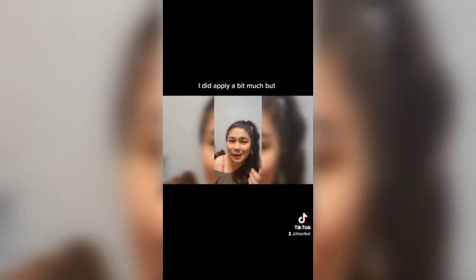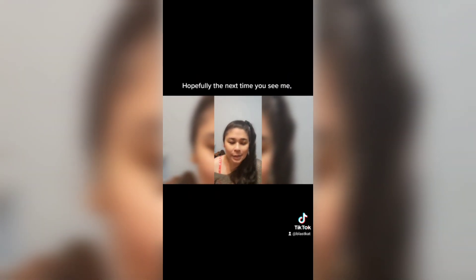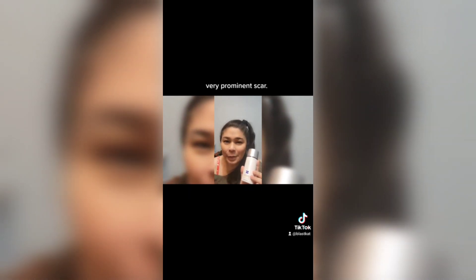I did apply a bit much. And it does say it's an advanced scar treatment. I have high hopes for you. I'll let you know how this goes. Hopefully the next time you see me, I'll add this — a very prominent scar.